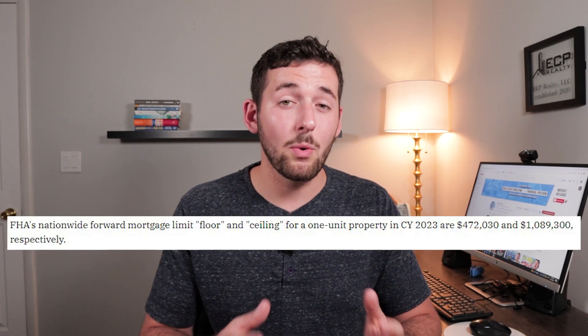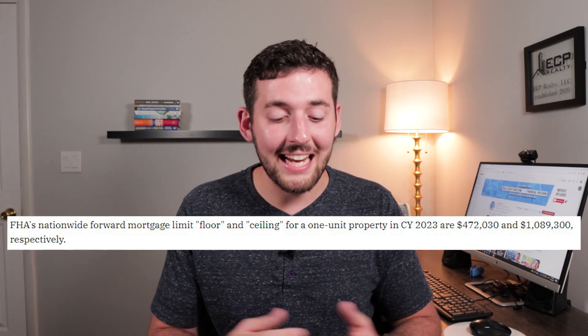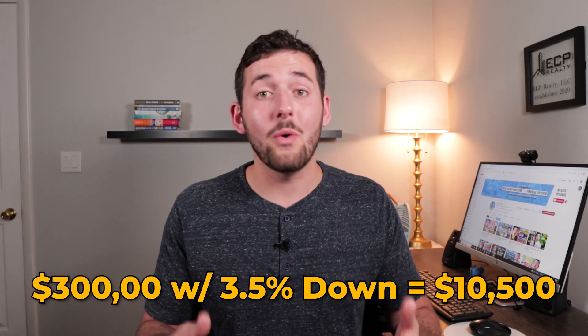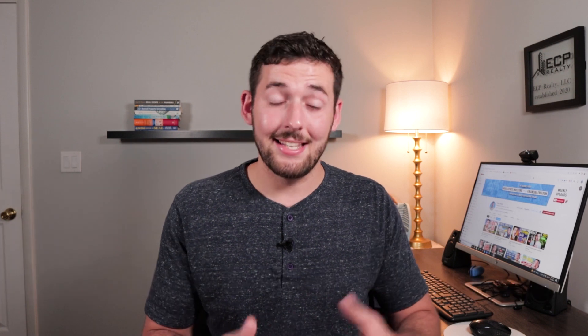Depending on where you live, the FHA loan limit can vary between $472,030 and $1,089,300 — and obviously the higher end would be in higher-cost areas such as California. The reason the FHA three and a half percent down loan is so powerful is that it allows you to put such little money down. For example, if you purchase a $300,000 property, you'd only have to put down $10,500 when purchasing this asset, and this asset can in turn end up making you a ton more money.